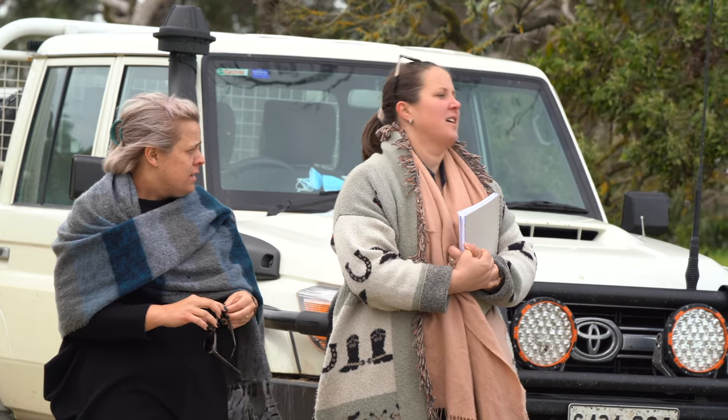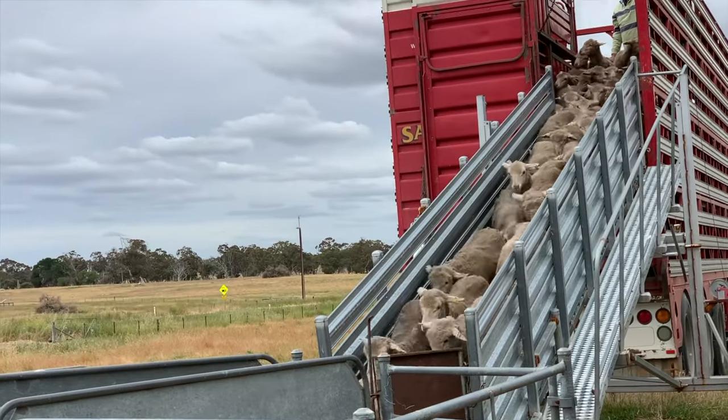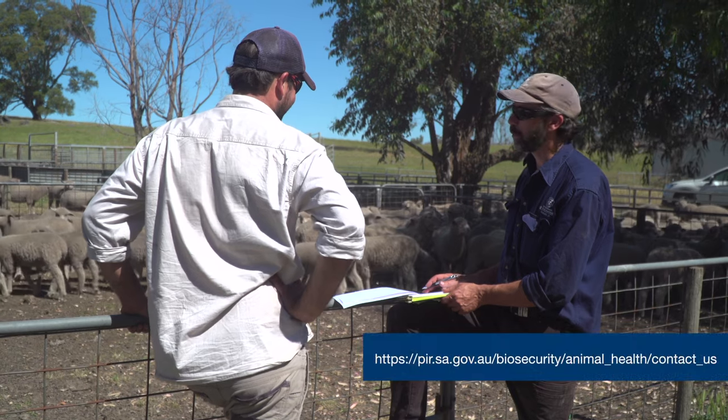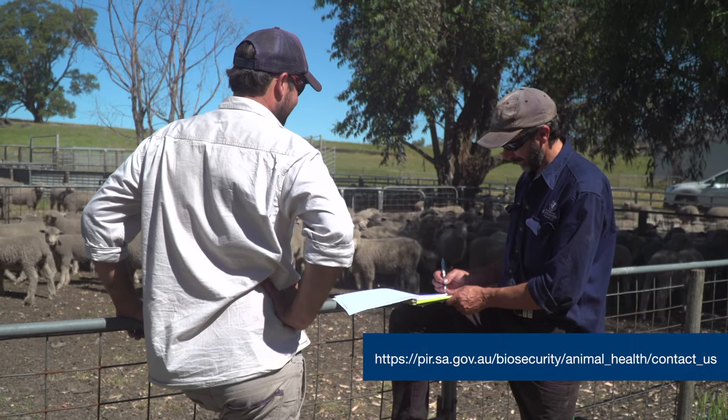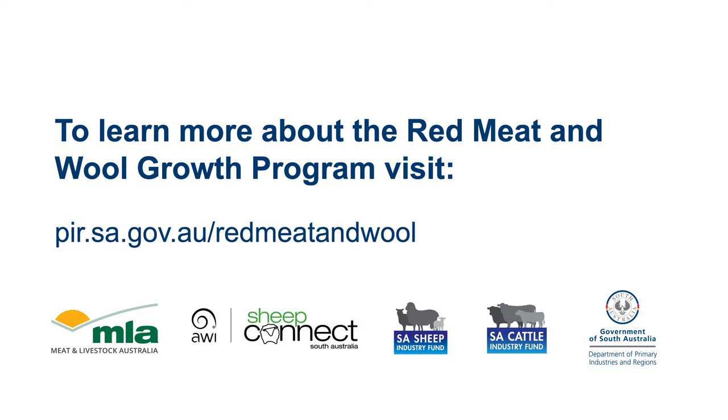Livestock SA encourages all producers to talk to their processors about what carcass, disease, and condition data they can access from their consignments. Thanks for watching. We hope you have learned more about CLA or Cheesy Gland, and the importance of managing sheep health with the help of enhanced abattoir surveillance. To find out more or get support with your business, contact your local animal health advisor from the Department of Primary Industries and Regions, or the South Australian Livestock Biosecurity Extension Team through the Livestock SA Office. The Red Meat and Wool Growth Program is an initiative of the Government of South Australia, supported by Meat and Livestock Australia, the South Australian Sheep and Cattle Industry Funds, and Sheep Connect SA.